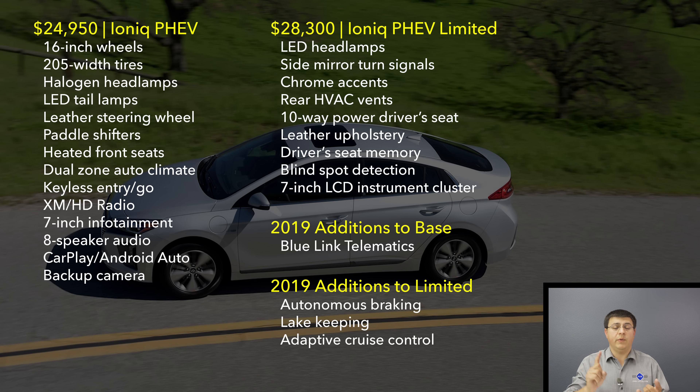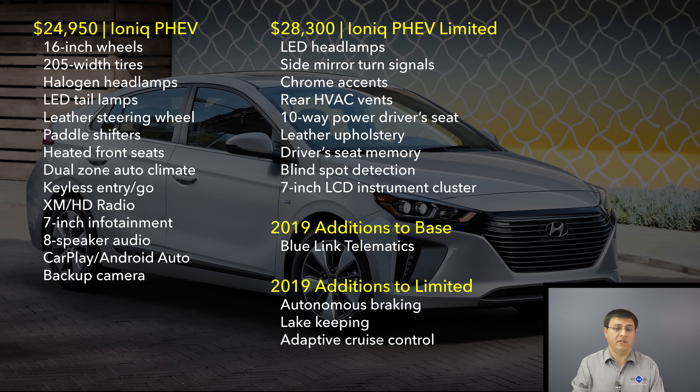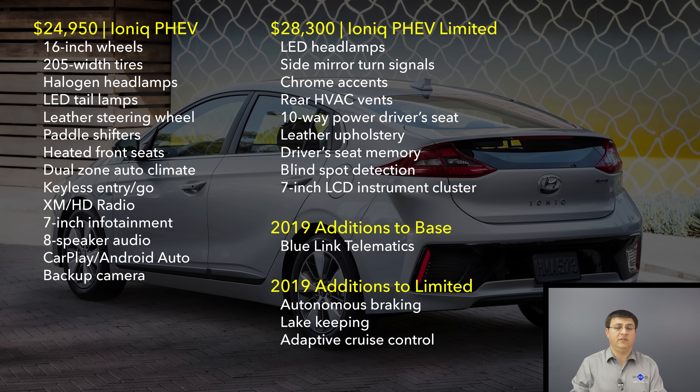The Ioniq comes three ways: electric, regular hybrid, and plug-in hybrid. The regular hybrid starts at $22,200, and the plug-in hybrid is a $2,750 jump above that — a very small premium, especially considering the $4,500 federal tax credit. If you qualify for the maximum credit, the plug-in hybrid version is actually less expensive than the regular hybrid. Additionally, in California, you'll still qualify for carpool lane access for about three years with the plug-in version or the battery electric model.